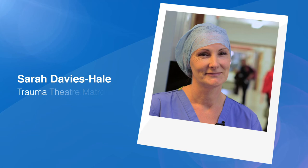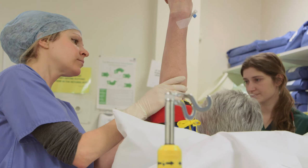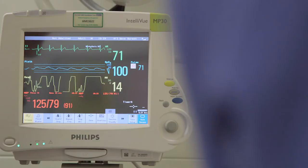For me the role of the PAA in theatre is to ensure efficiency of our theatre list. It stops us having any downtime, it increases patients' continuity of care, and it just works really well — the communication between us is excellent.